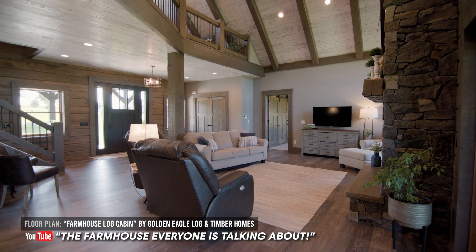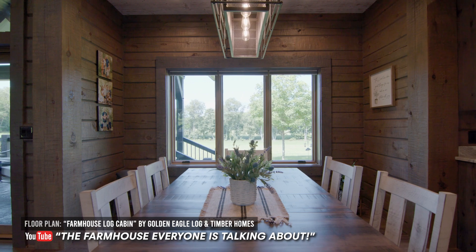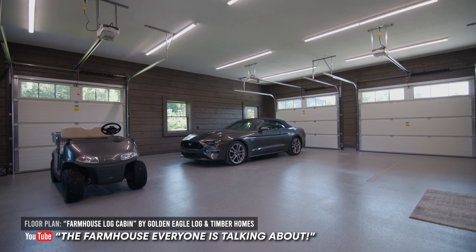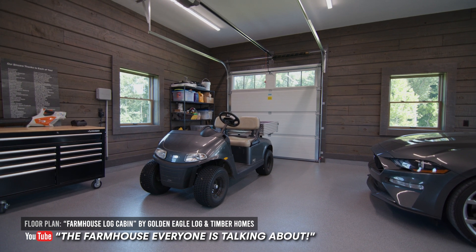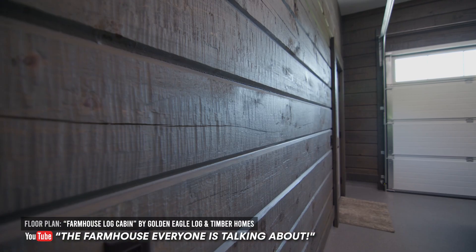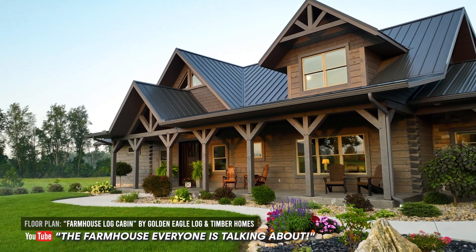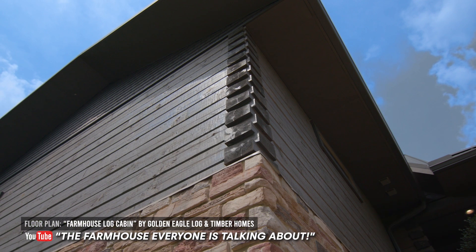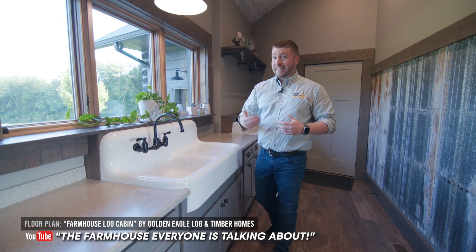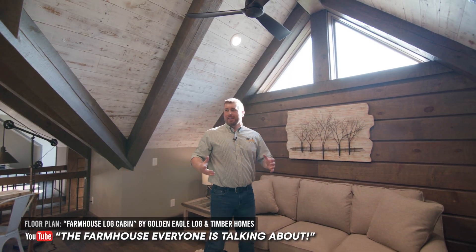This one's a full log timber home — a square full log. You'll see in the video that the garage is even full log. Full log is not just for the home; you can extend that into other areas. This one's got the hand-hewn texture on there — classic — that just really makes everything so much more beautiful. You can see the dovetail corners through the windows. We just did a video series on this one as well, so be sure to check that one out.